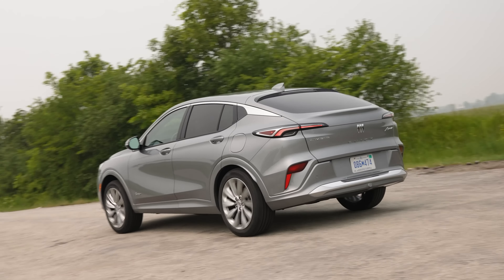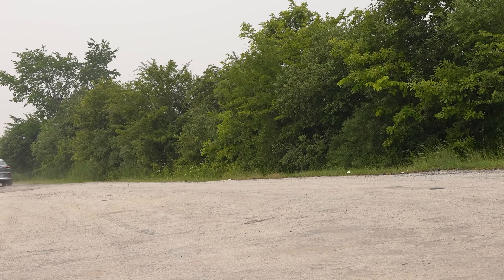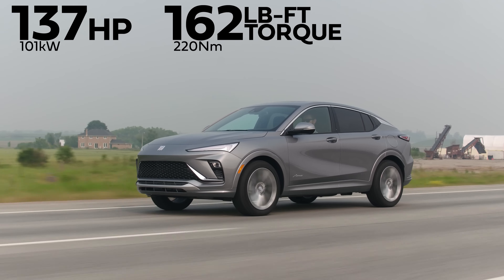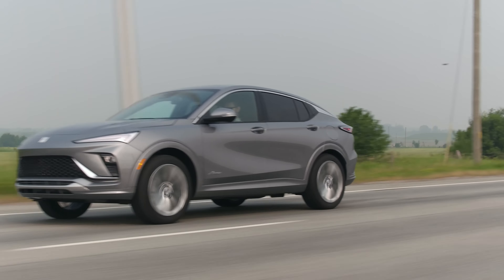That doesn't help. It's kind of slow — it's pretty slow. Horsepower and torque: 137 horsepower, 162 pound-feet of torque from a 1.2-liter turbo three-cylinder. And why did we switch roles? Jacob did not want to review a Buick, so I am in charge of all the stats for once.